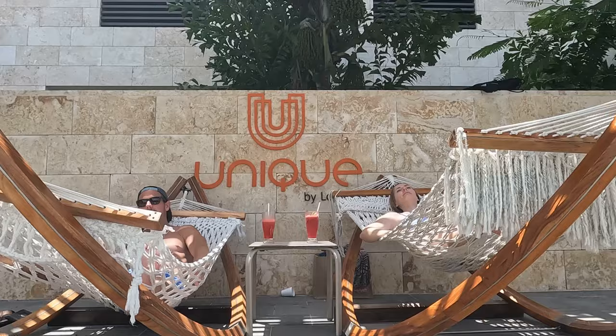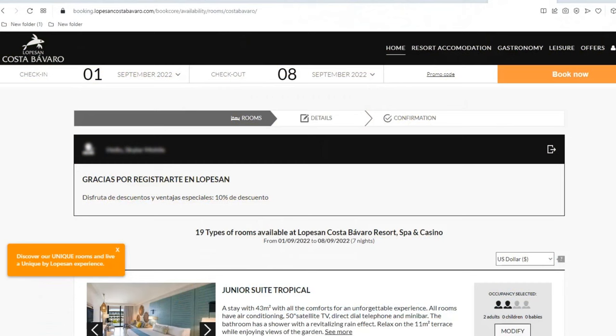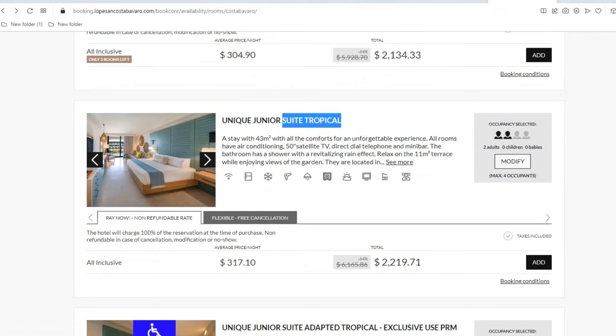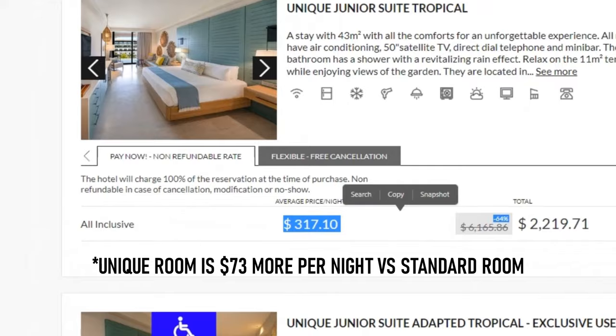Now that we've shown you all the perks of booking unique and adults-only at the Lopesan, let's take a look at the prices. For this comparison, we'll look at a week-long booking around two months in advance from September 1st through September 8th. By booking directly on the Lopesan site, Lopesan members could book a standard junior suite for around $244 per night, an adults-only junior suite for around $268 per night, and a unique junior suite for around $317 per night. This means the standard room would cost $24 per day less than the adults-only room, and $73 per day less than the unique room.